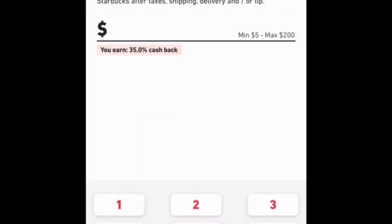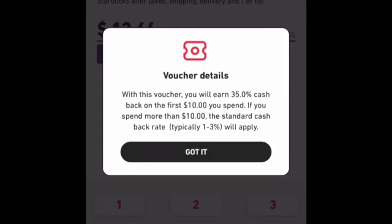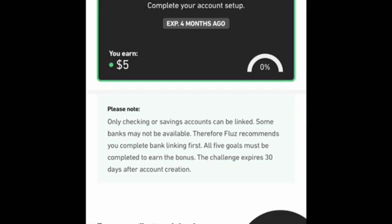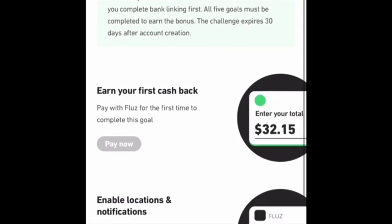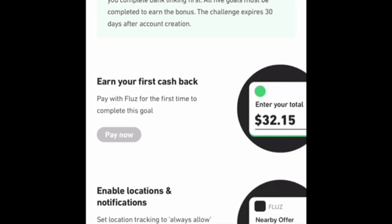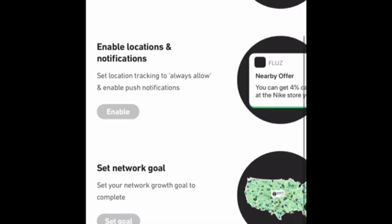And then if you complete your verified signup — which means link your bank account, pick your favorite stores, real simple stuff like that — you're going to get another $5 back in your Flues account. So you get $5 back from completing your account signup and turning your notifications on. Then if you make a $10 purchase at, for example, Starbucks, you're going to get $3.50 back. So you're getting $5 from the startup bonus plus another $3.50, that's $8.50 back, and if all you spend at Starbucks is $10, you're really only paying $1.50.